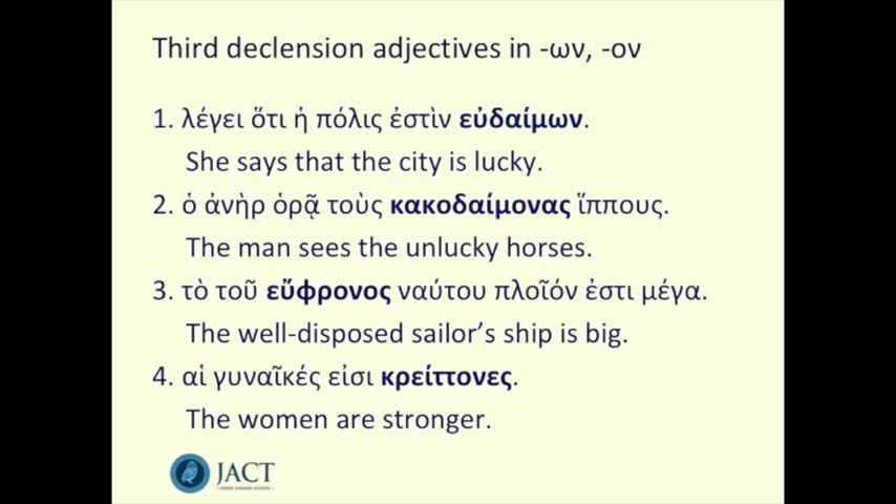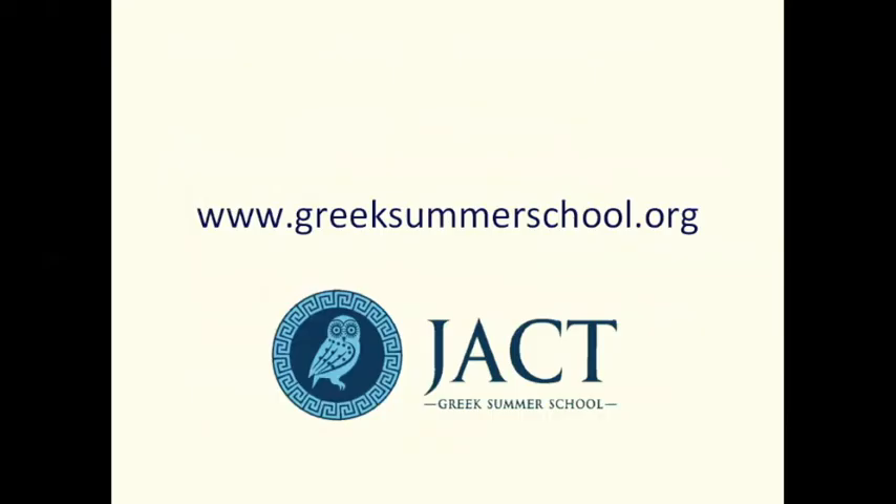And that is the world of third declension adjectives in on and on. A number of common words take this form, so it's really useful to learn them, especially those comparative forms like better or stronger. For more resources about ancient Greek, please go to our website at www.greeksummerschool.org.